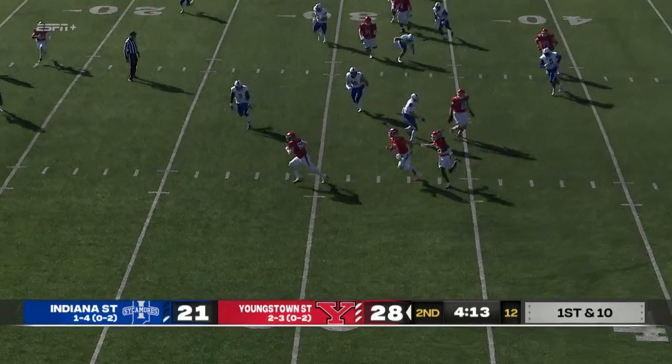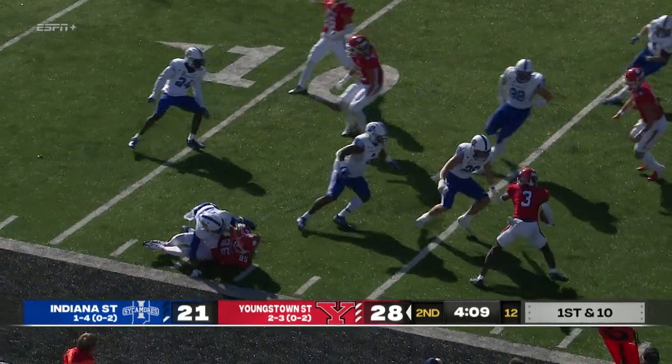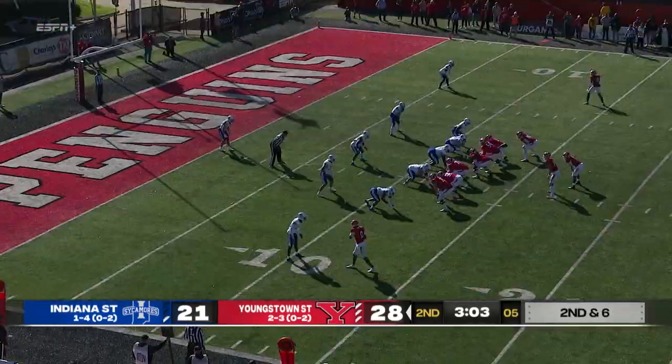They run a reverse. They pitch it to Latrell Fordham, who had the kickoff return for a touchdown. He's got some room here, still on his feet, cutting back, and down near the 15-yard line.